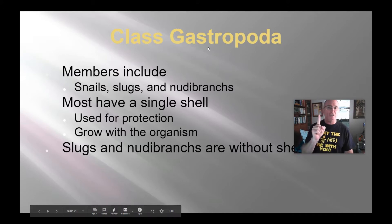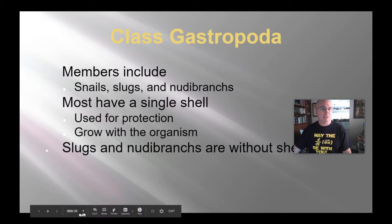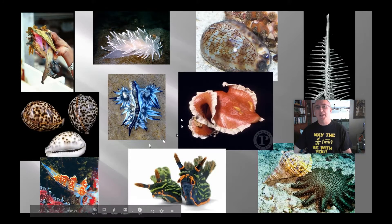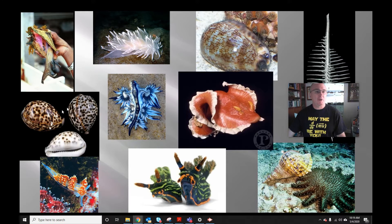Gastropoda are organisms that have one shell or no shell. This includes snails, slugs, and a special group of slugs called nudibranchs — meaning 'naked gills' — because their gills are exposed on the outside of their body. Most have a single shell unless they're slugs or nudibranchs. They use it for protection, and like all other molluscs, it grows with them. Here we see basic gastropods: a whelk, cowrie shells, a conch with the organism visible inside. And these are the nudibranchs, which have no shell. Down here we have a triton's trumpet.